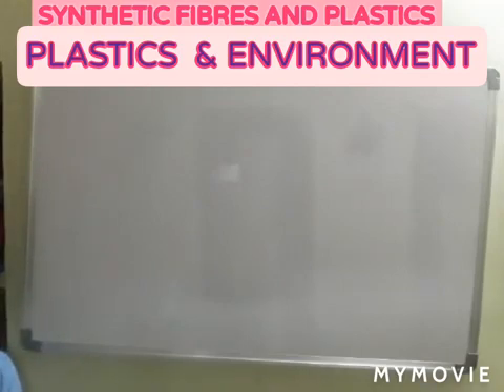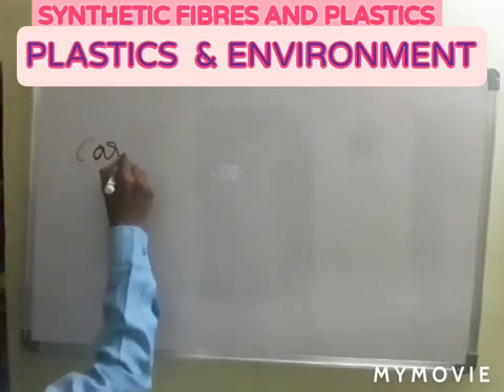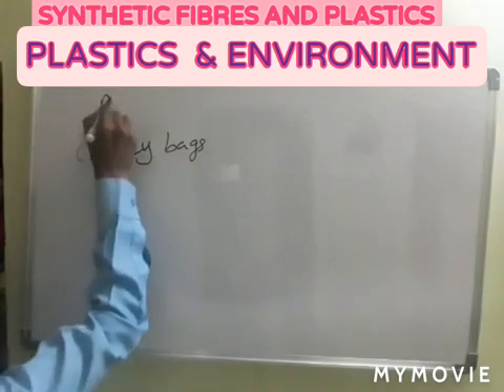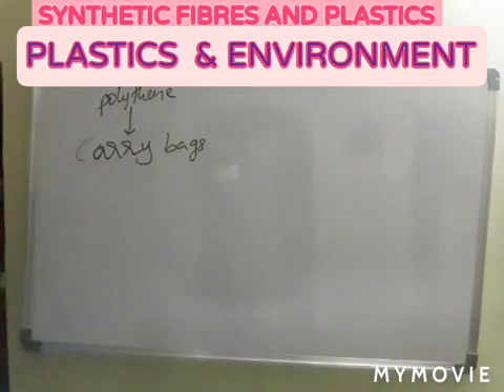Polythene bags do not disappear. It is a plastic, mainly used for making carry bags. The polythene bags are responsible for clogging drains.